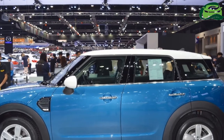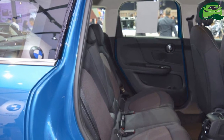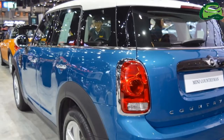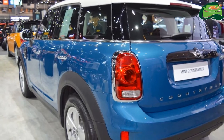In addition, Mini offers a John Cooper Works variant with a 231 PS 2.0-litre four-cylinder petrol engine for performance enthusiasts. There's even a 224 PS plug-in hybrid powertrain option, which combines a 1.5-litre three-cylinder petrol engine and an electric motor. Details of the Indian spec version are currently unknown.